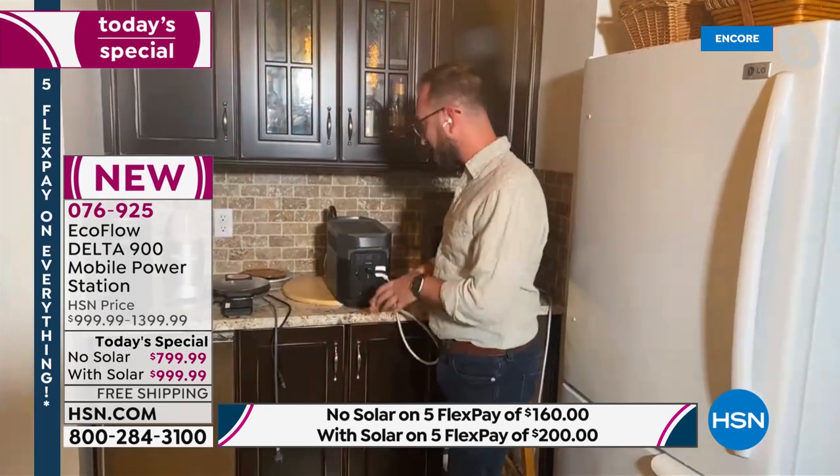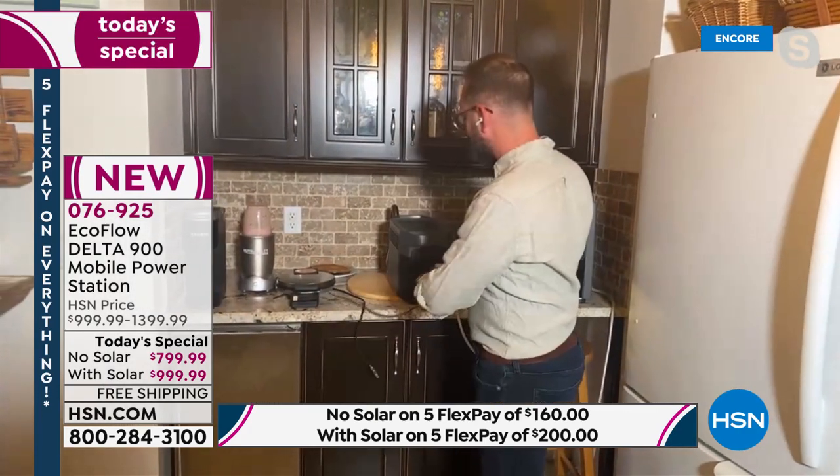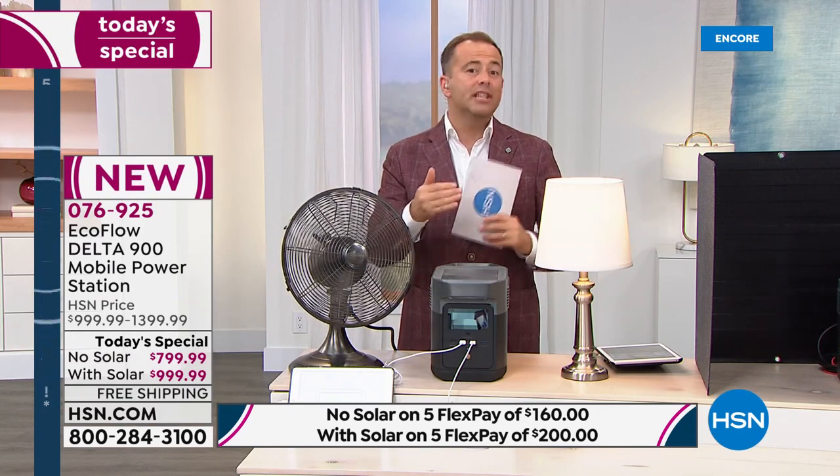Your lights, fans, all these outlets — waffle makers, blenders, you name it. If you're going camping or glamping, it's going to run everything for hours. It really is 21st-century technology being used at its finest.